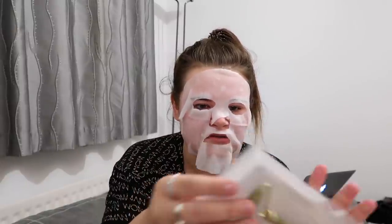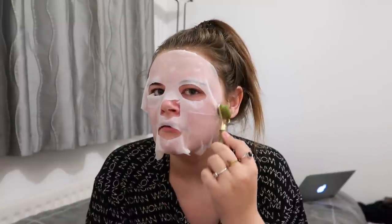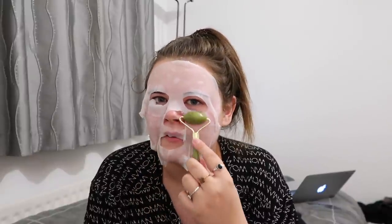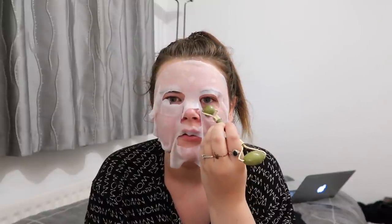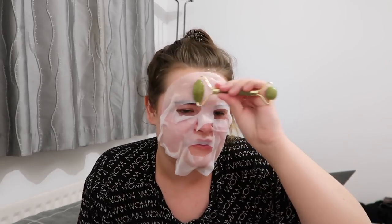I'm getting my roller out of its box — this is by the brand True Professional London and it's called the Jade Facial Roller. Let me try with the big side first. This feels so good! I can use the little one for around the eyes. Oh wow — it actually presses the mask right onto your face, it's so good. So I've rolled on the sheet mask and I'm going to leave this on for about 10 to 15 minutes.